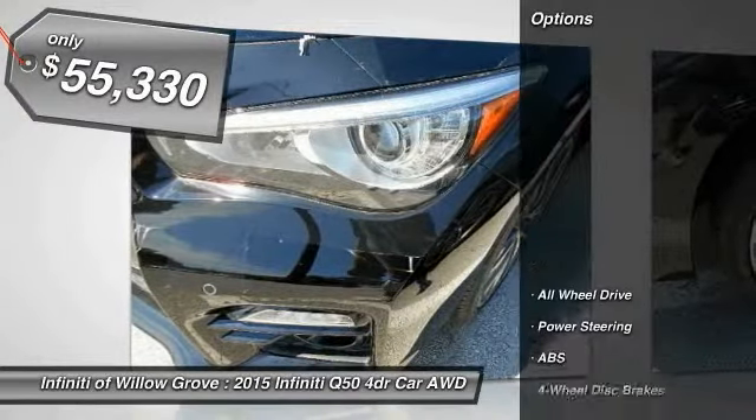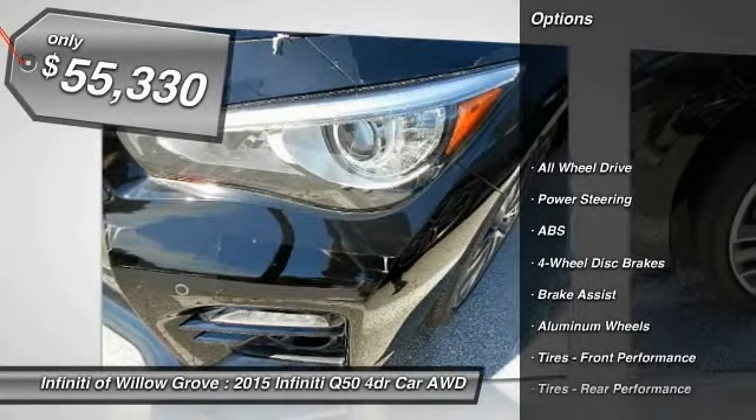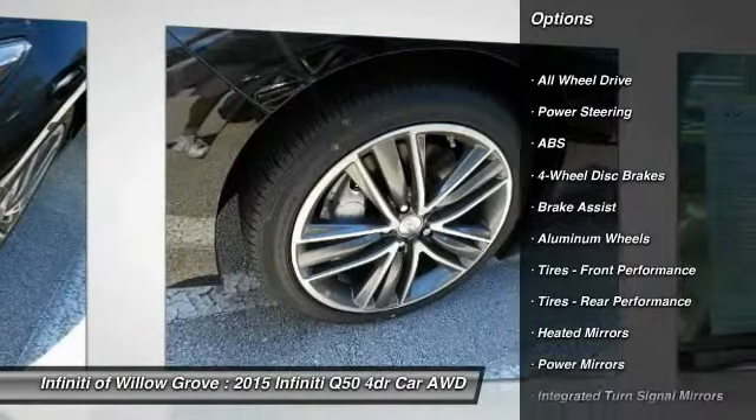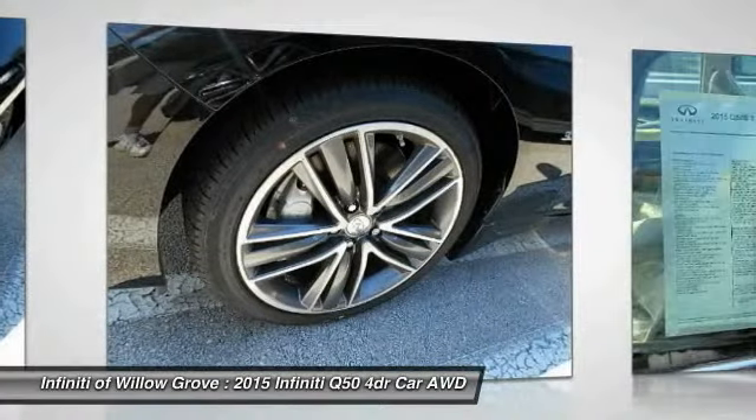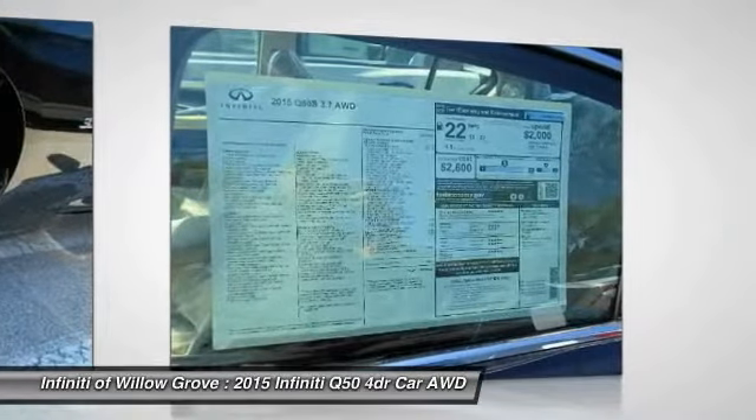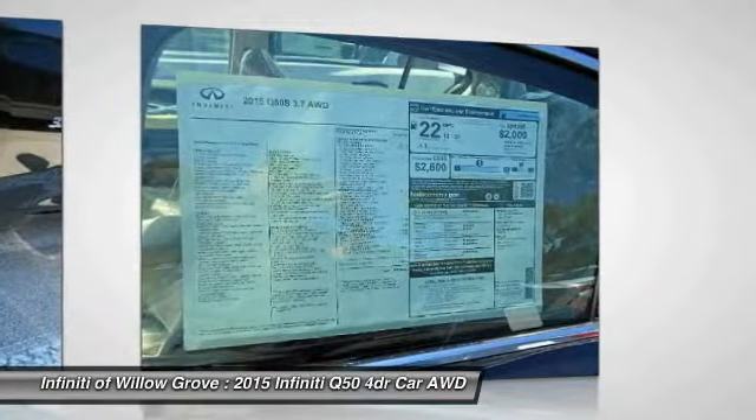Here are some of this vehicle's great options: stability control, traction control, keyless entry, steering wheel audio controls, all wheel drive, anti-lock braking system, power passenger seat, backup camera, and Bluetooth.